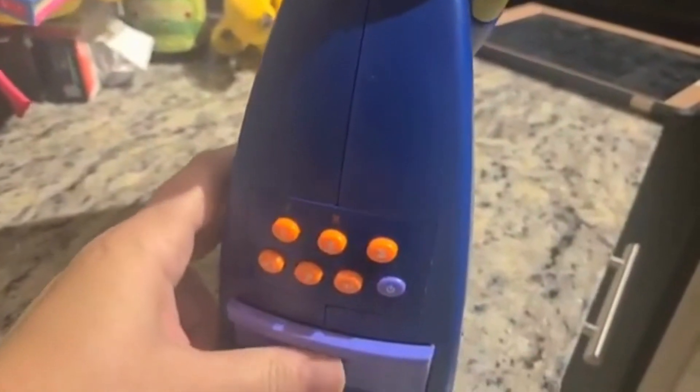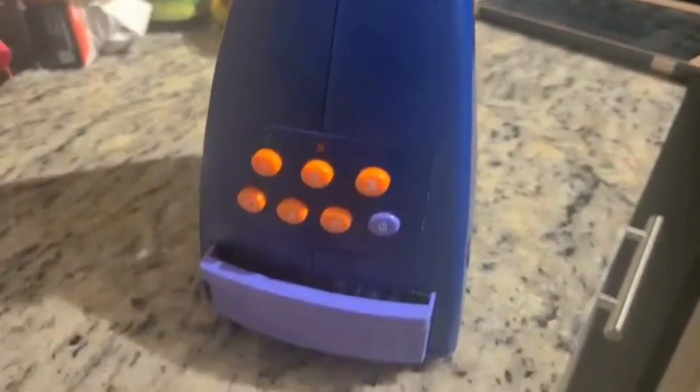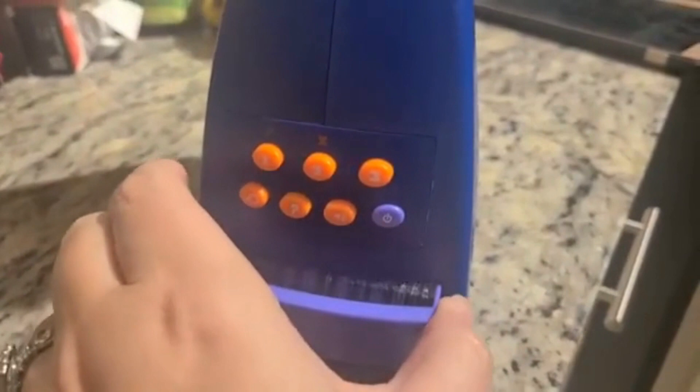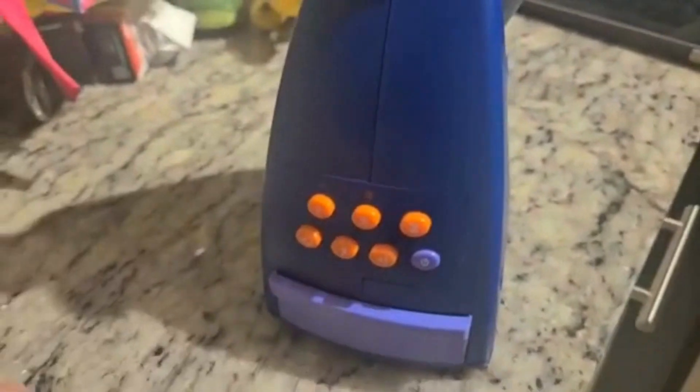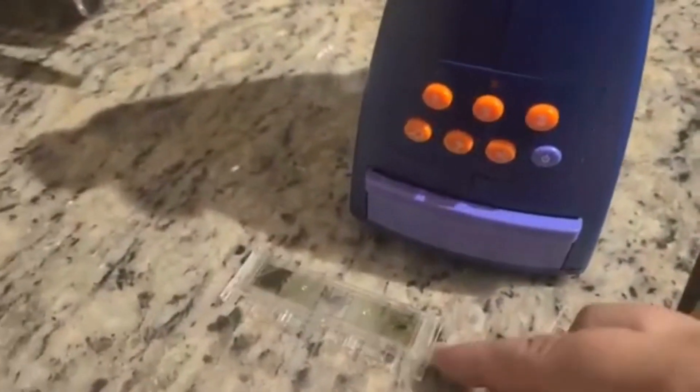Bindi Allen from the Australia Zoo — of course Bindi Erwin is the one helping the kids. To open it, you push the bottom and you can pull all the slides out. I'm just going to pull one out randomly — I have no idea what this is we're going to be looking at here. It looks like different kinds of spiders from what I can see.